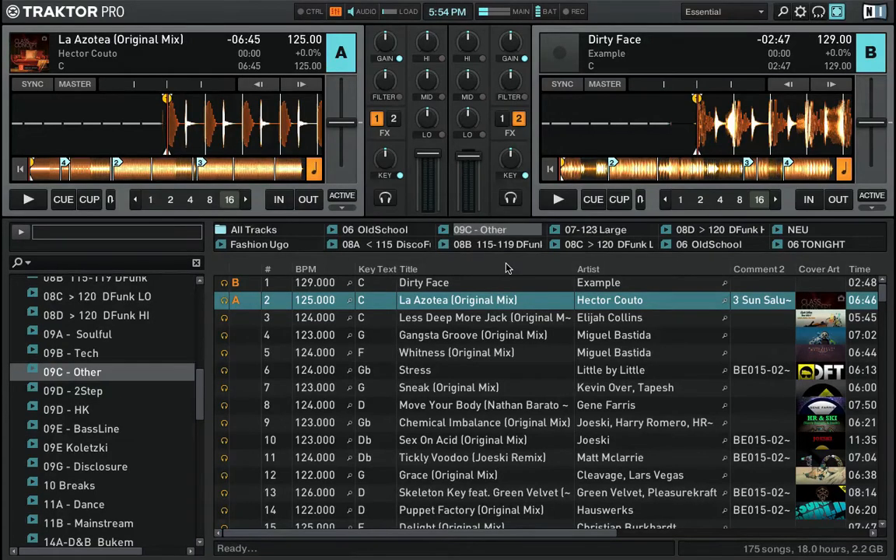Hi, this is Daniel from Traktor DJ Course. I wanted to share how I prepare myself for a gig. I have a gig later tonight and I don't remember every single one of my 4000 tracks in my collection, so what I like to do before a gig is to refresh my acoustic memory. Loading tracks and playing them all in a row can be a bit tedious, so I use one little trick in Traktor.